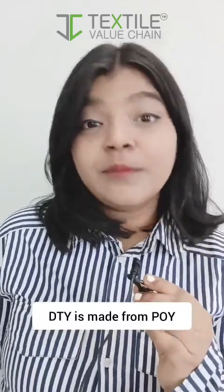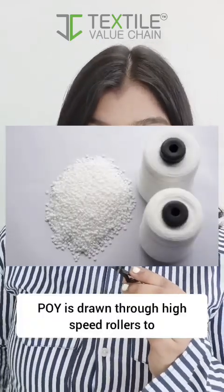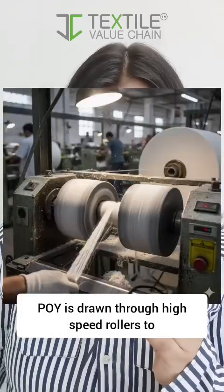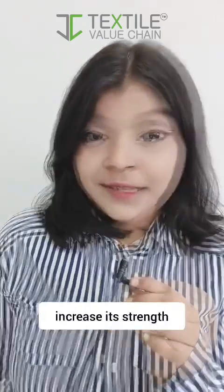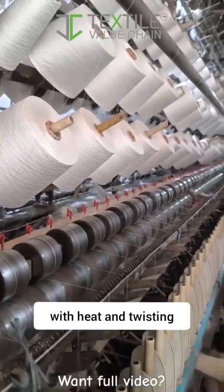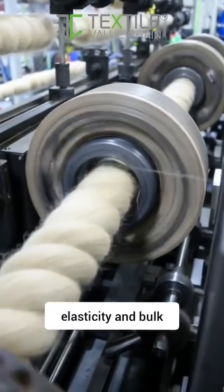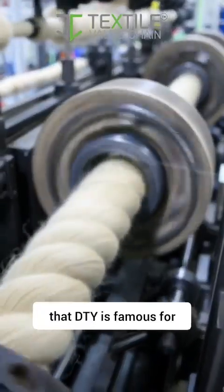DTY is made from POY, partially oriented yarn. POY is drawn through high speed rollers to increase its stretch. Then it goes through a texturizing machine with heat and twisting. This process adds the crimps, elasticity and bulk that DTY is famous for.